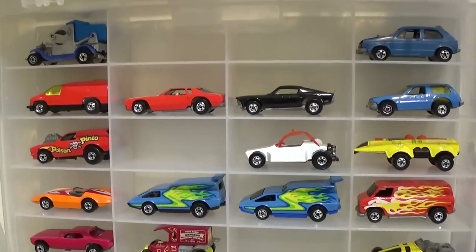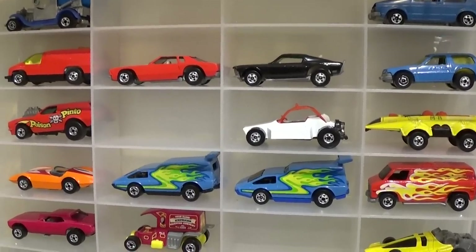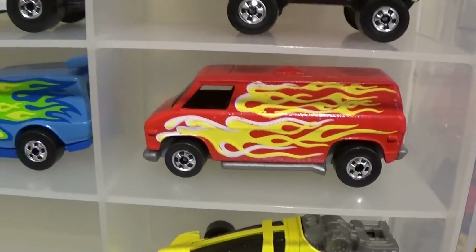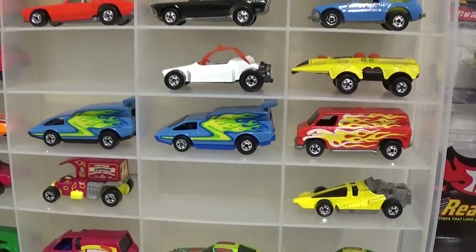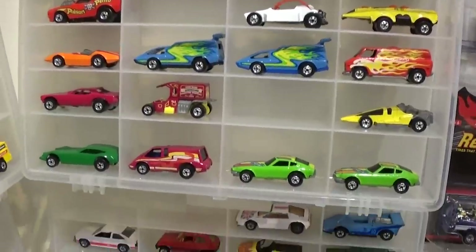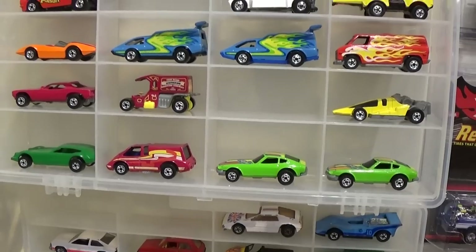Speed Machines 1983 — all of them extremely rare. I just saw this one sell for I think 150 dollars on eBay. That's about what I spent for it too, and I opened it. Lots of rare cars in there — a few I'm missing, as you can see a few spaces.